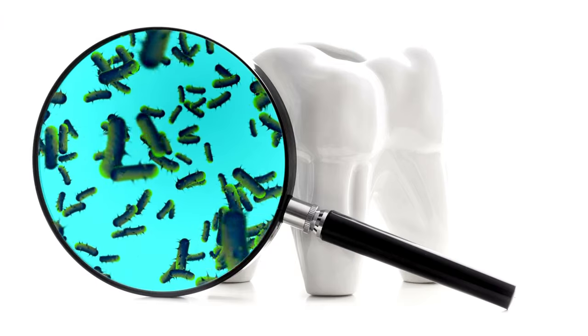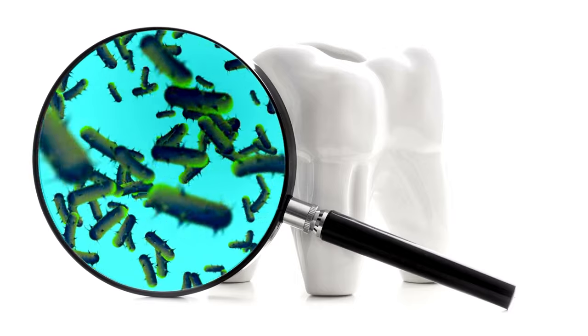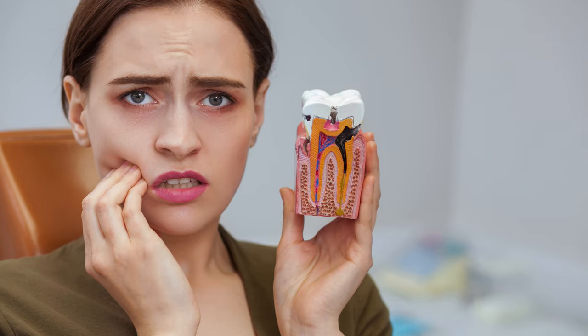Neglecting oral care can lead to various issues such as infections, gum diseases, tooth decay, and chronic bad breath. Recent research even suggests links between oral health and serious conditions like heart disease. Thus, maintaining oral health is not only about aesthetics, but also an investment in overall wellness.